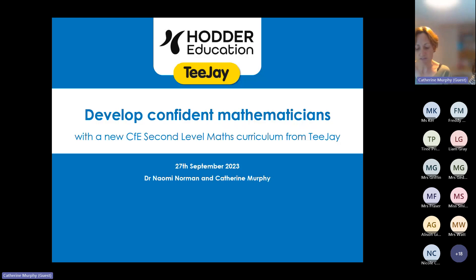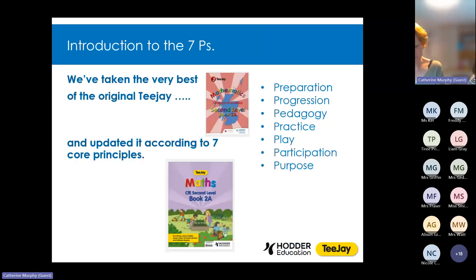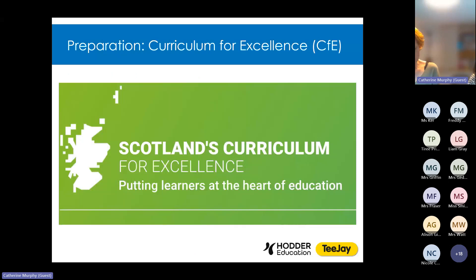To do this we've drawn on the fundamental things we know make good maths teaching and confident young mathematicians, and that we believe to be important to facilitate maths teaching at first and second level. You can read these seven principles — our seven Ps — on the right of your screen. We're going to talk about each one of them, say what we've done to address it, and how this can support your practice and help you develop competent and confident mathematicians. Our first P and the first pedagogical principle is preparation.